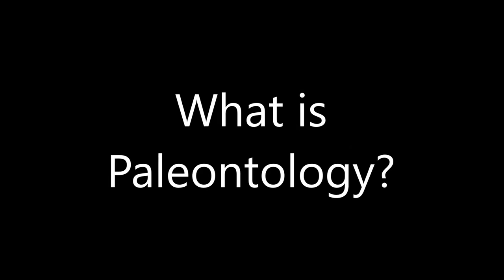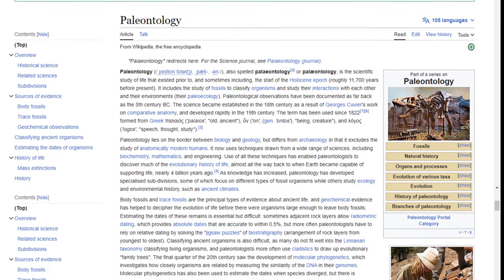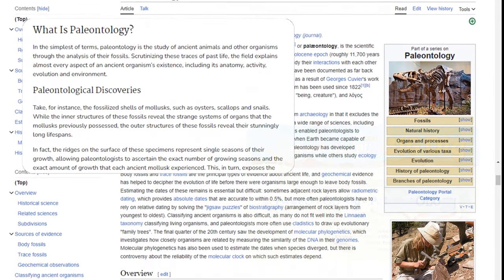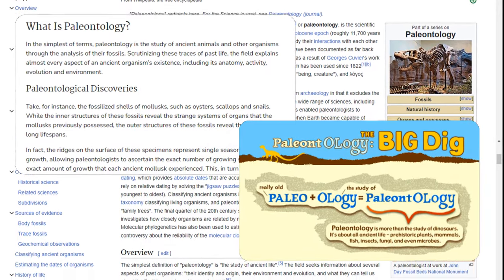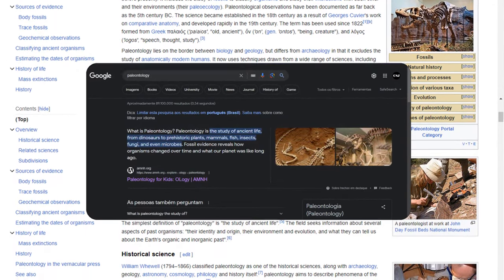First of all, what is paleontology? Paleontology is the study of ancient life, from dinosaurs to prehistoric plants, mammals, fish, insects, fungi, and even microbes. Fossil evidence reveals how organisms changed over time and what our planet was like long ago.